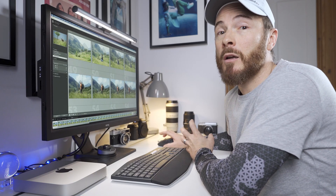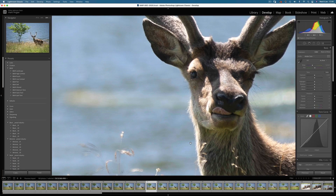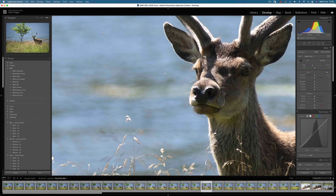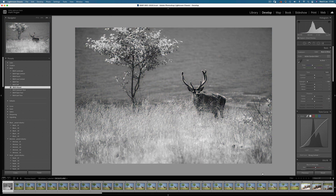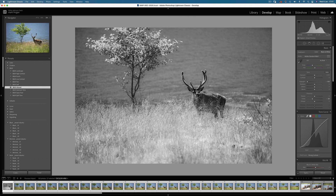If we head into the develop module and load each image, they focus in almost instantly with no delay between frames. Now let's do a quick colour grade and synchronise the settings to the 26 other stag images. Watching the thumbnails along the bottom you can see how fast they sync up by changing to black and white — that was about 2 and a half seconds.